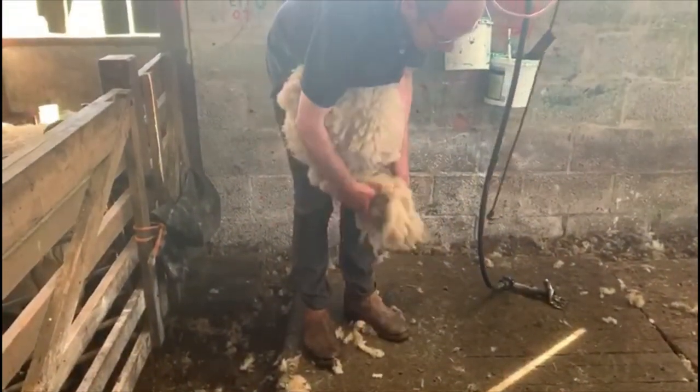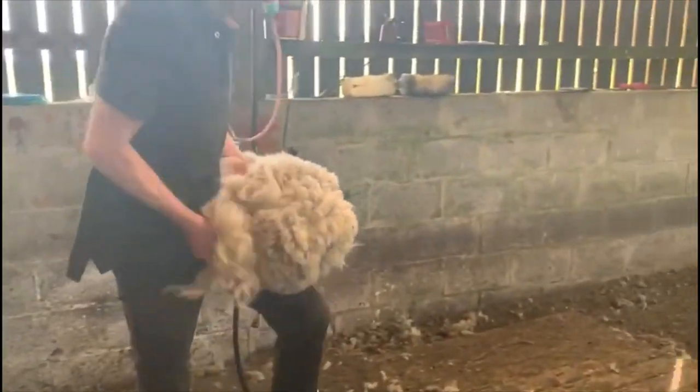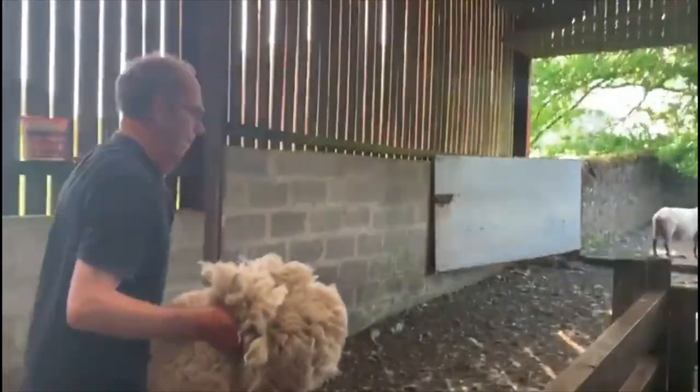The wool is then rolled up and packed tightly into a wool bag. These bags are then stitched up with string, ready to be sent off once all the sheep are clipped.